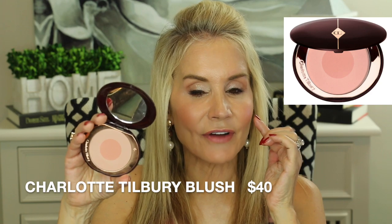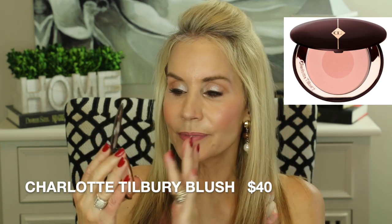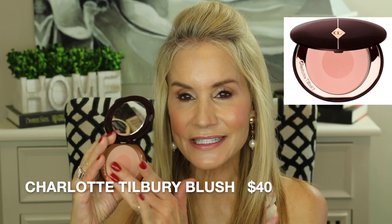My next August fave is the Charlotte Tilbury Cheek to Chic Blush in First Love — very similar in coral tone to the Catrice blush I'm wearing. The peach in the middle is a very wearable neutral peach and the outer rim is a highlighter, giving very natural shimmer. These Charlotte Tilbury blushes are high quality, they blend beautifully and naturally, and they last a long time.